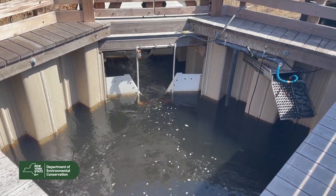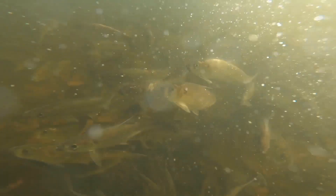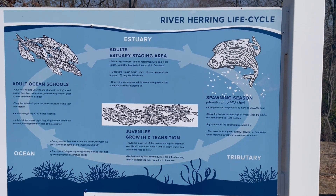We're here at the Woodhull Dam in Riverhead, New York, tagging alewife. Alewife are a type of river herring — an anadromous river herring — that spend most of their life in salt water and come to fresh water to spawn.